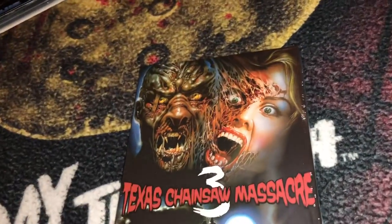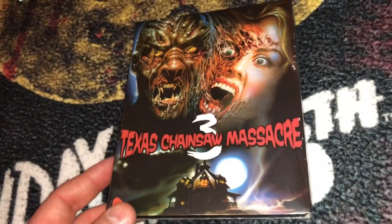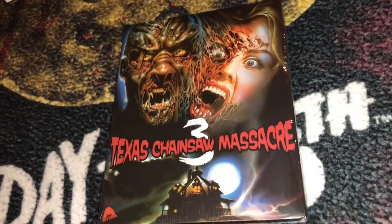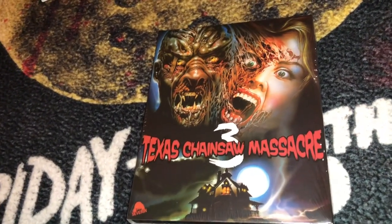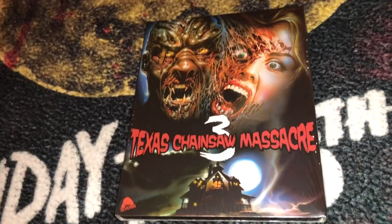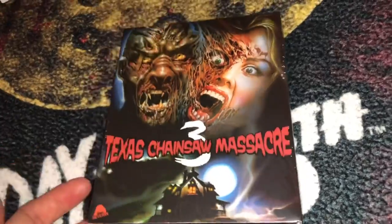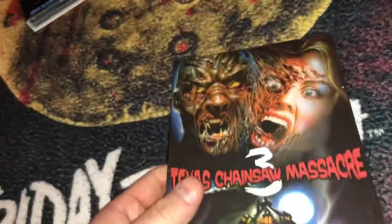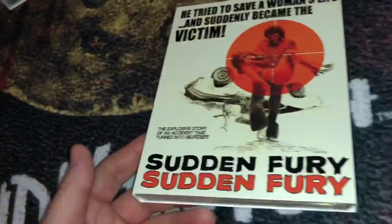I was also able to get a second copy of Night Killer, which will likely be thrown into a contest. This release sold out on pre-order, and prices on eBay are already at $80 to $100, which I think is ridiculous. Stay tuned — you'll get a chance to win one for free.